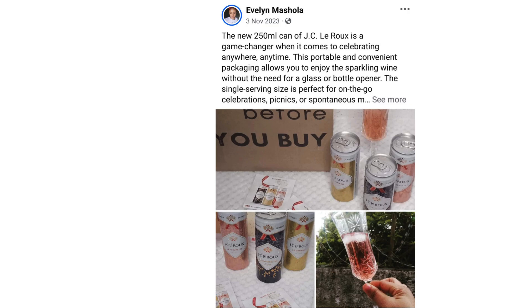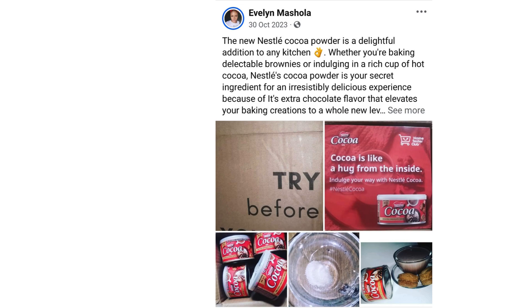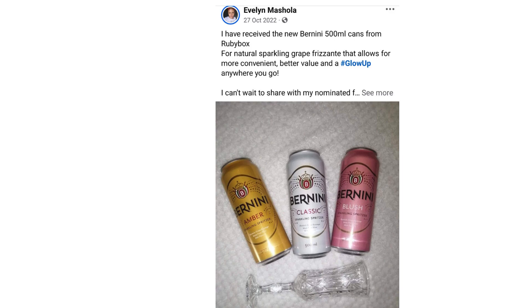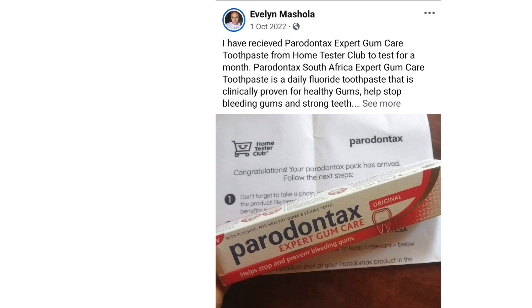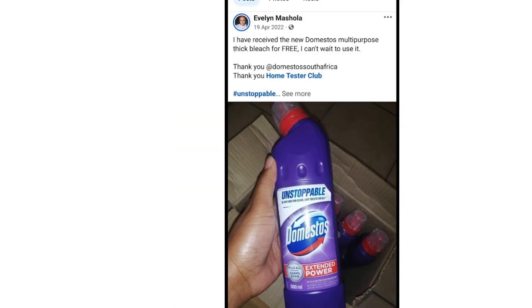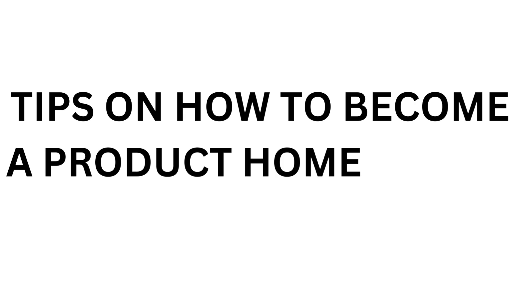Some examples of products you could review as a tester include beauty products, household products, electronics, food and drinks, toys and games, and clothes and footwear. Currently in South Africa we do not have toys and clothing companies to test free products — what most companies do is collaborate with influencers to promote their products. Becoming a successful product tester involves identifying the products you are interested in, signing up on relevant sites, completing screening processes, carefully reading testing instructions, and effectively reviewing items with comprehensive feedback.